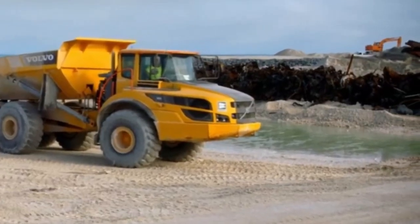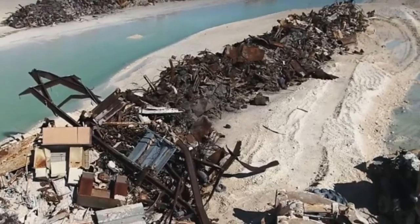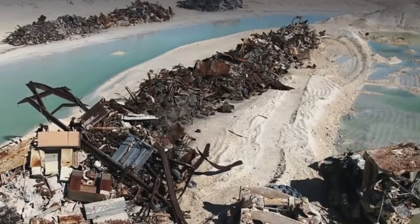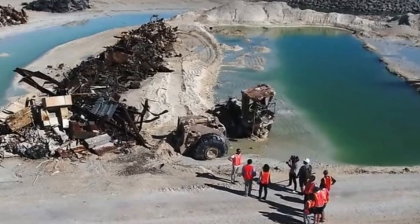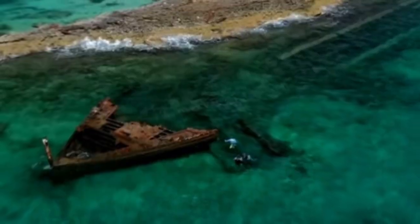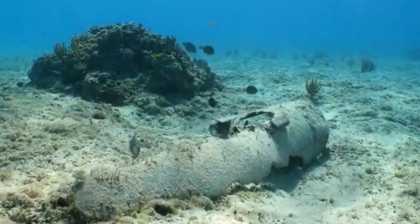The restoration project was a huge undertaking. The first task was to clean up all the junk left on the island by the mining company. It took over three months to remove over 7,500 tons of scrap metal and debris from the island as well as the surrounding ocean bed.